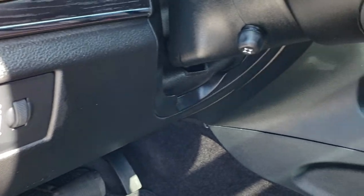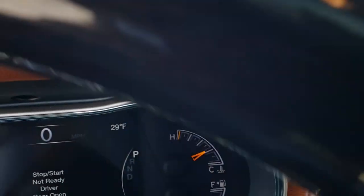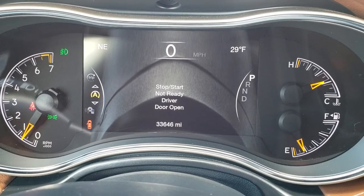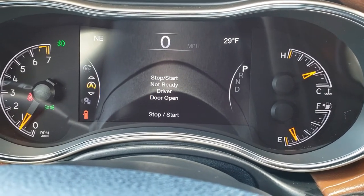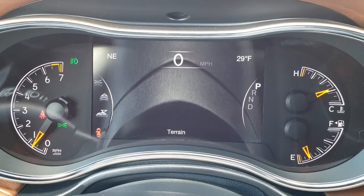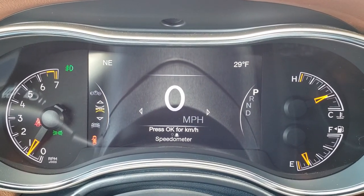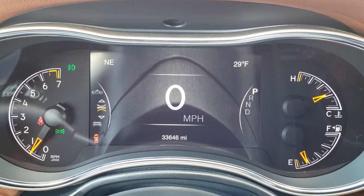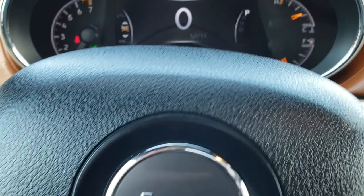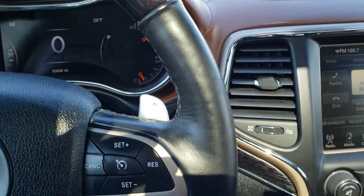It has the auto headlamps and the power tilt telescoping steering wheel. Inside, you can see it has the seven inch TFT display with all these different functions, including the digital speedometer, outside compass and temperature display. This vehicle has 33,646 miles. It has the heated, wood grain trimmed, and leather wrapped steering wheel.